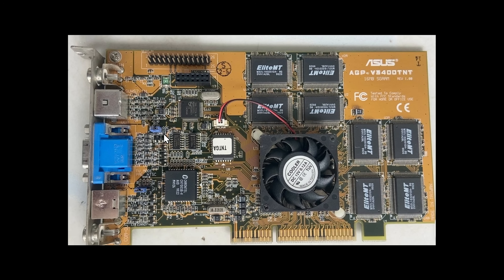Hey guys, I found a graphics card. This is the listing, so let's have a look at the photos in more detail.